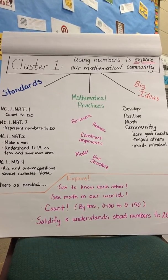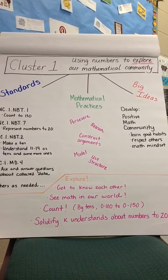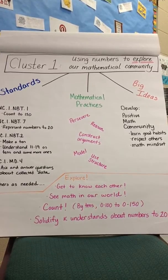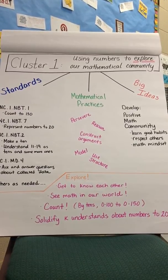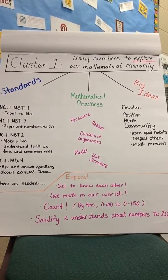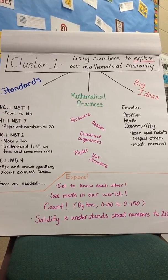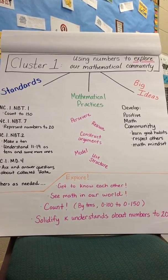Students will learn good habits, learn to respect others, and they will develop a mathematical mindset. Students will learn the math practices as they persevere, reason, construct arguments, model, and use structure during daily activities.